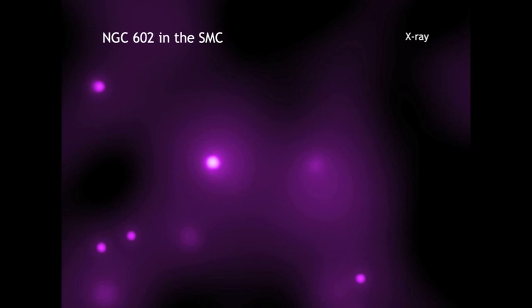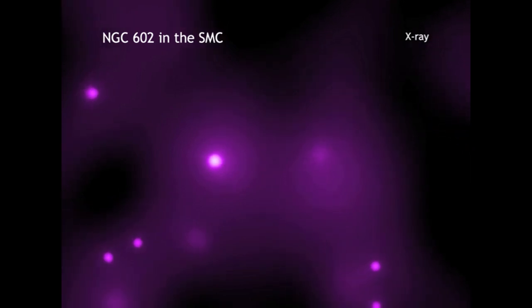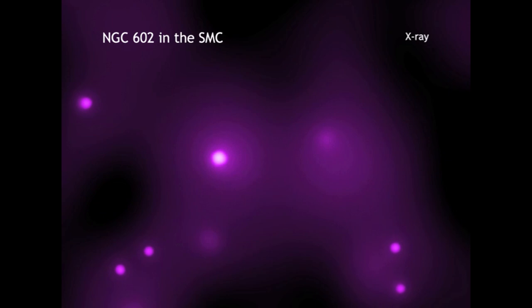Chandra has been used to make the first detection of X-ray emission from young, low-mass stars outside our Milky Way galaxy. By low-mass, we mean with masses similar to our Sun.